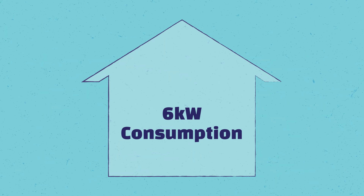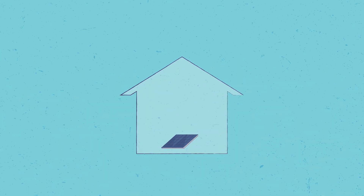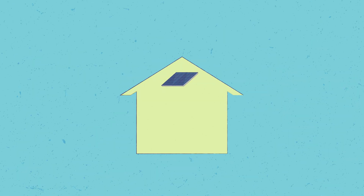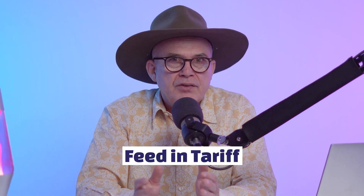So your house might use 6 kilowatt hours at a given time, 3 kilowatt hours is generated by your system, and 3 kilowatt hours you're pulling out of the grid. If you have only a smaller consumption, there may be a time when your system actually supplies everything you need and has a little bit extra. In that case, that extra electricity gets pushed back into the grid, and you get what's called a feed-in tariff — so you get paid for it.